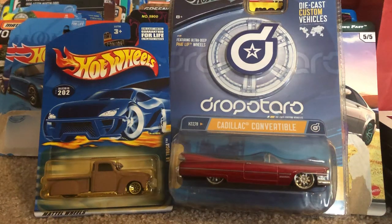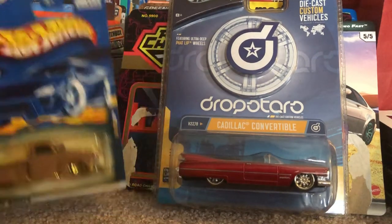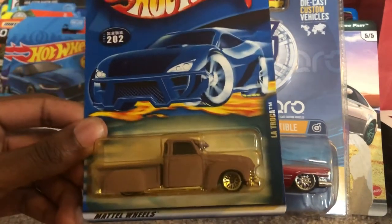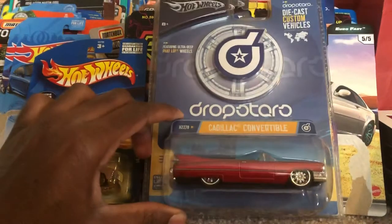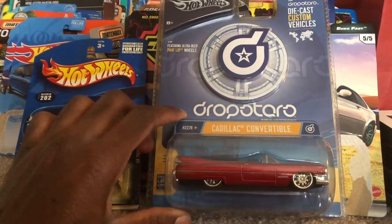Hey, what is up my diecast fans? Joel of 20 Studios here today bringing another quick review on these two models I've acquired from eBay. First we have the Latroka from Hot Wheels, and we got the Cadillac convertible which is part of the drop-top style models from Hot Wheels.